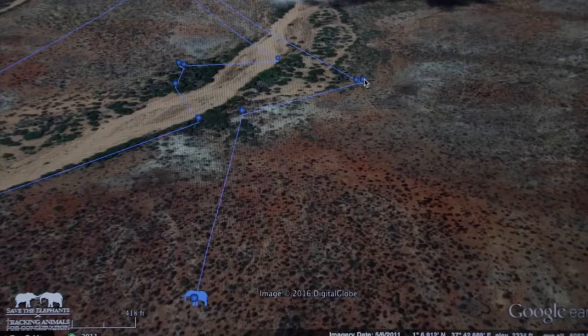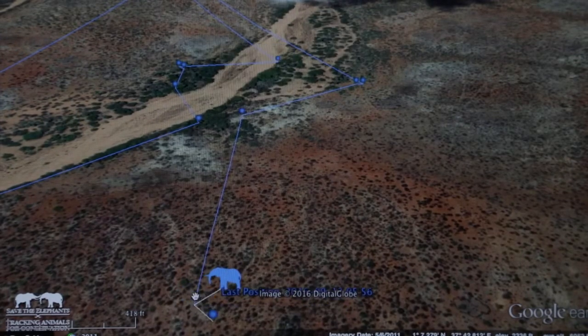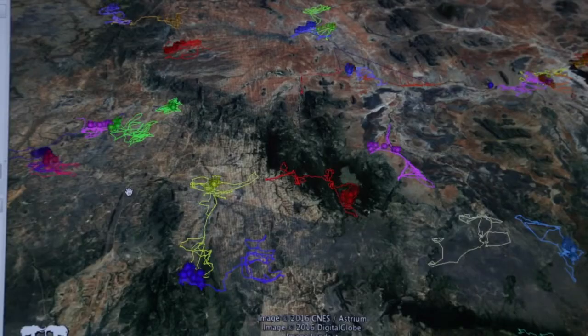With the onset of GIS technology, a simple collar on an elephant gives us locations at the desired time intervals. And just sitting back in the office, I can see where elephants are going and when.